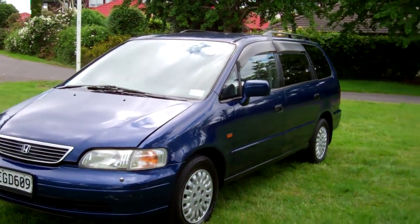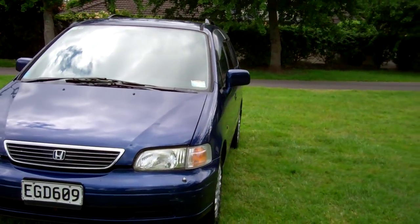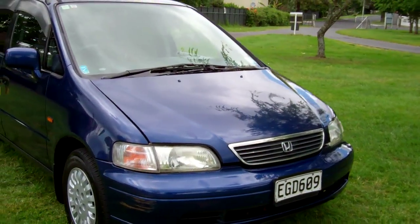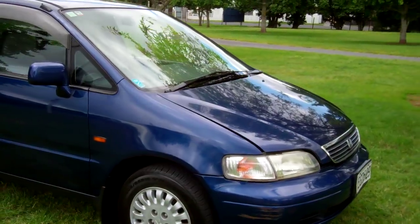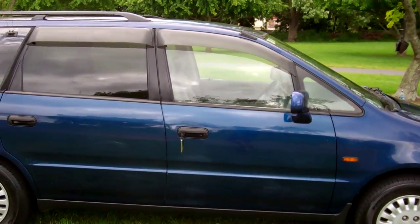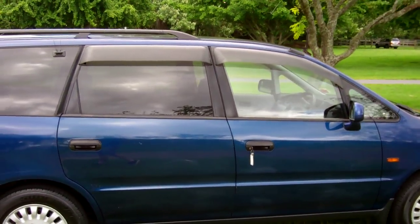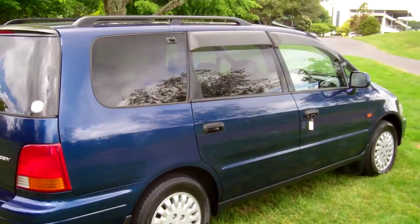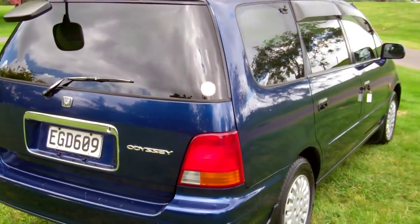Hi, Dan here, Cash4Cars. What you're looking at is our latest vehicle to go on the internet in an auction — a 1996 Honda Odyssey. Very popular people-movers, these. Seven-seaters, with window monsoons over those doors, rear tinted windows, roof rails — certainly ticking all the boxes.